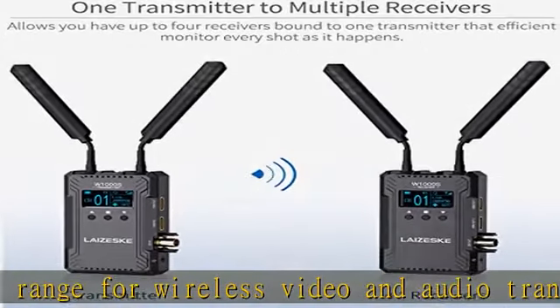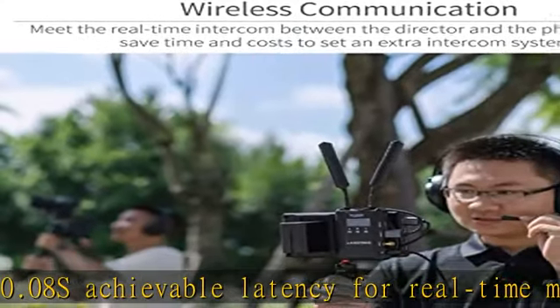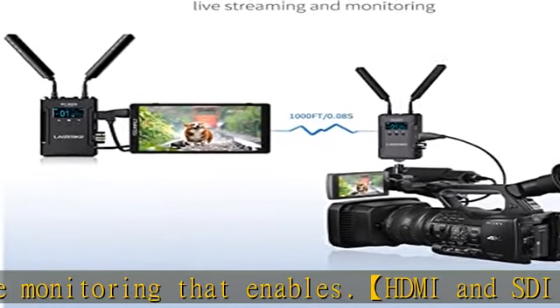SDI and dual HDMI output on RX meet your different needs. The transmitter can be switched as a receiver, allowing you to define working mode freely and fulfill multiple use cases. One transmitter to multiple receivers, with 1080p HD image quality.